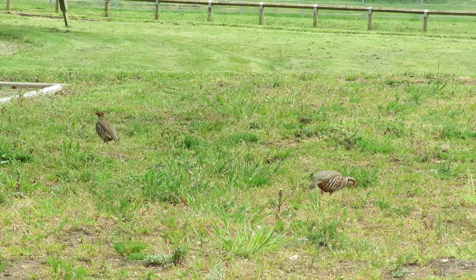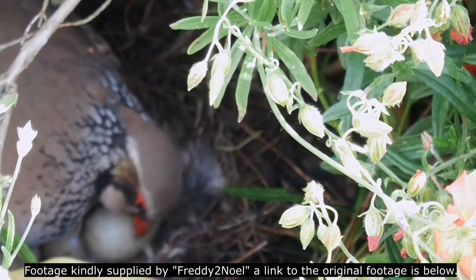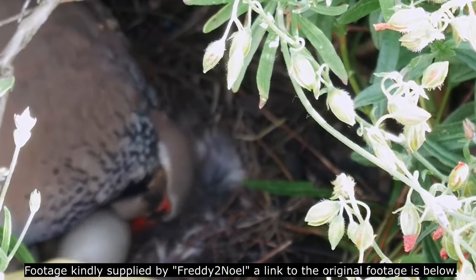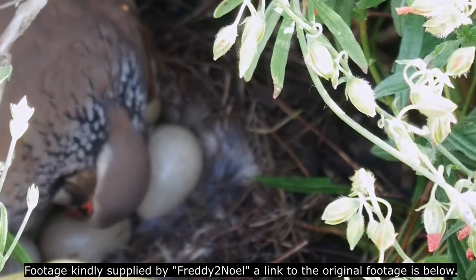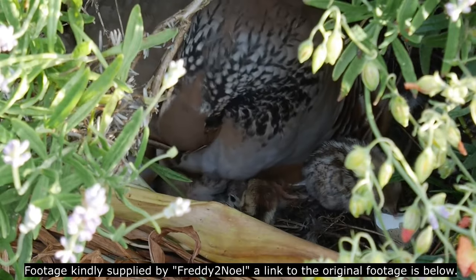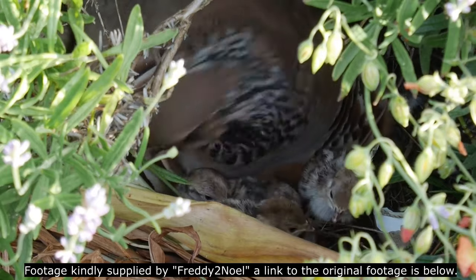Pairs form in early spring and then the male creates a series of scrape-type nests on the ground. Quite uniquely, the female will often lay a clutch of eggs in one nest and then move to lay a second clutch in a different nest. If this happens, the male will incubate the first clutch alone and rear those chicks himself, whilst the female incubates the second clutch and rears those chicks on her own. If the female only uses one nest, she will do most of the incubation with occasional help from the male.